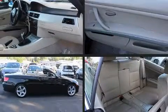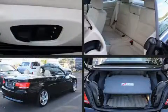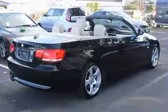Experience driving perfection in the 2008 BMW 328i. BMW made sure to keep road handling and sportiness at the top of its priority list.